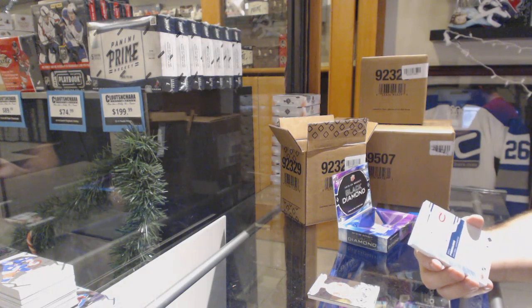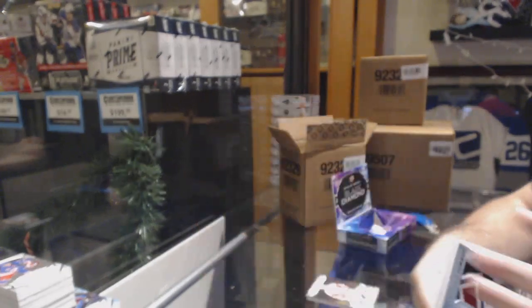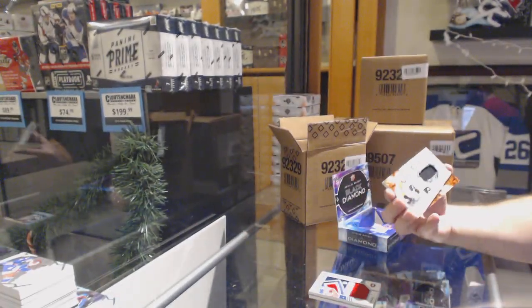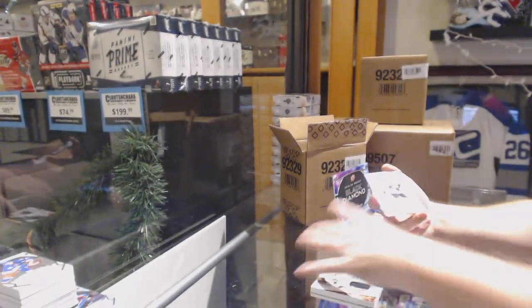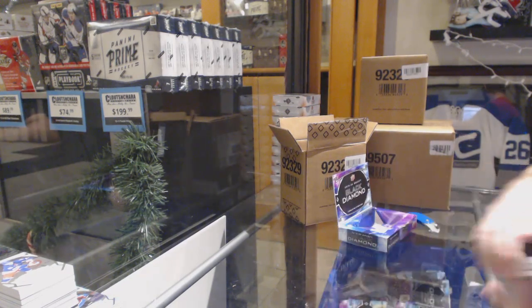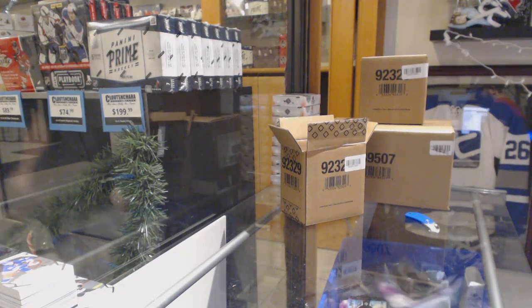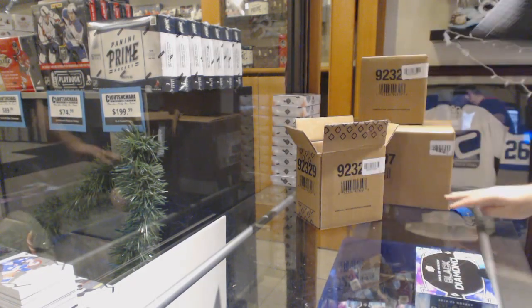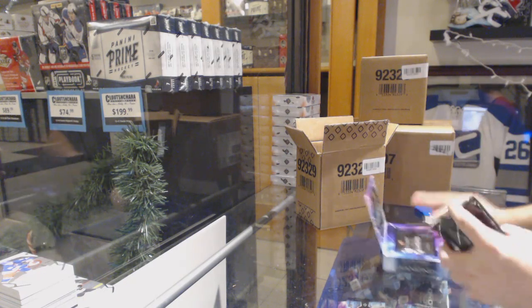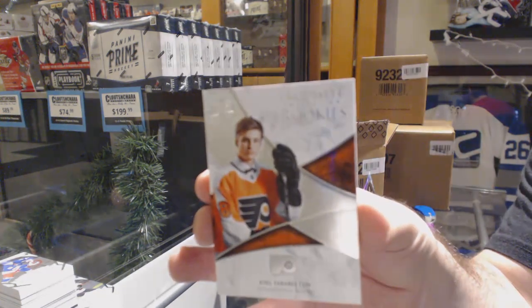For the Montreal Canadiens, Ryan Poehling. For the Flyers, 3/49, Phillip Myers. And for the Flyers, Phillip Myers, 3/99. I'm just saying, if the Devils are available in the small case right here, I don't know why people are a little reluctant on that team, because I am pulling absolute fire for the Devils. For the Flyers, exquisite rookie, Joel Farabee.